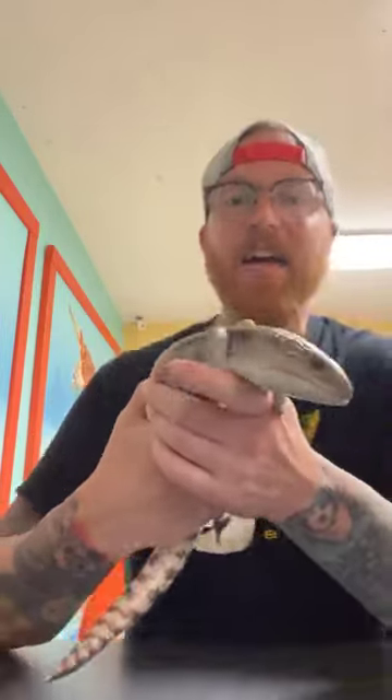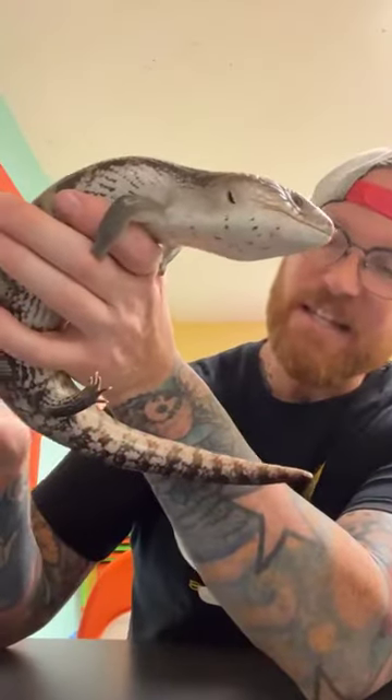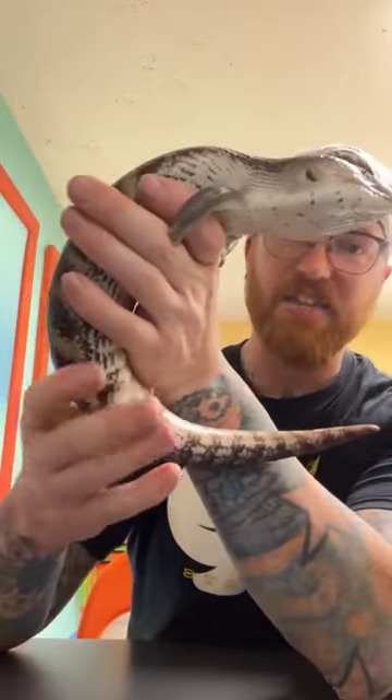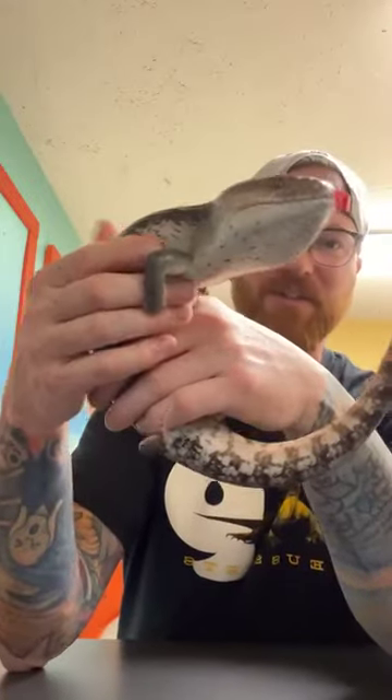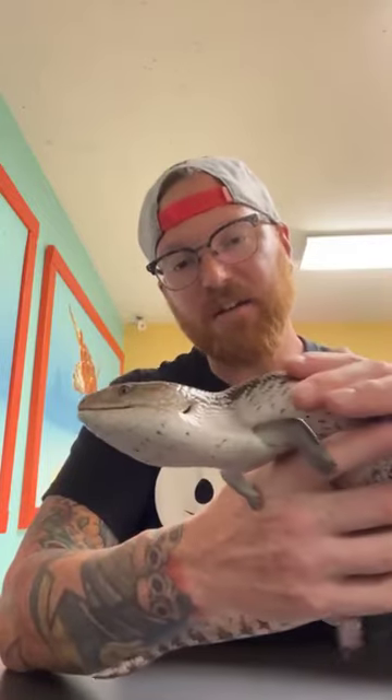This week I have a very special guest — a blue tongue skink named Stubs. The reason he gets the name Stubs is he's got tiny stubby little arms, and he's also missing a few fingers, which is honestly kind of normal for blue tongue skinks.